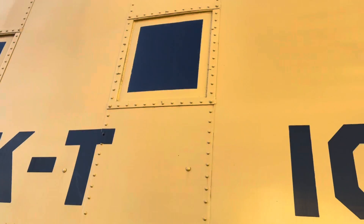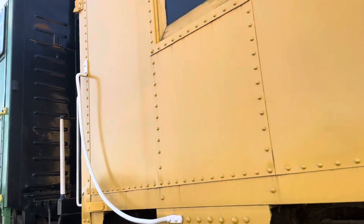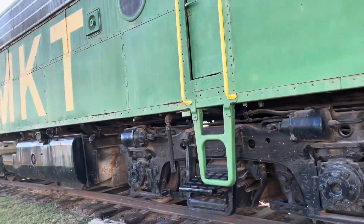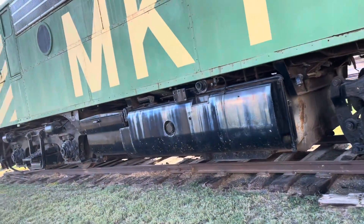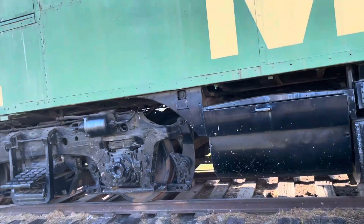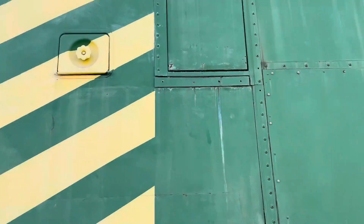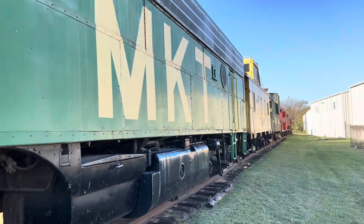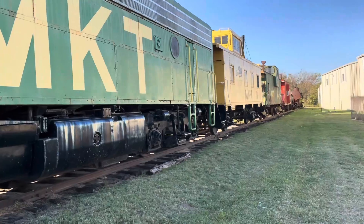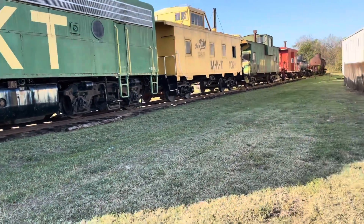So this is in Denison. Hope you enjoy this video. It sits right in the middle of Denison right at the railroad tracks. Look at there — all those beautiful train cars and engines. Okay, hope you have a good day. This is Bruton's Expositions, out.